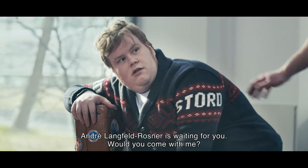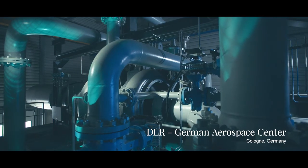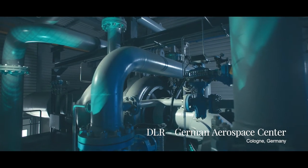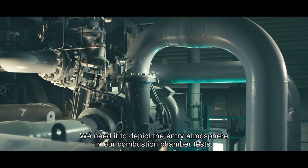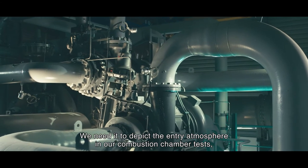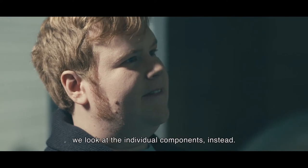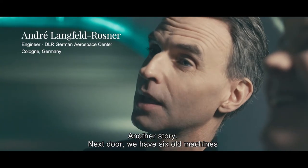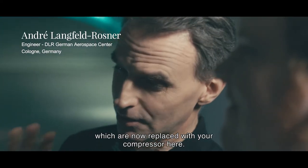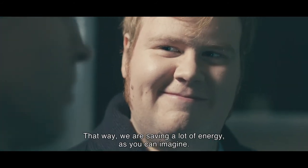Andre Langfeld Rosner is waiting. Here, Bert finds one of the largest models currently manufactured by Atlas Copco. We need them to provide the atmosphere in our burning tower tests, because we don't test all the batteries, but let's look at the special components. And now I use my compressor — that's also a story. We have six old machines sitting next to you, and they are now replaced by your compressor. And that's how we save a lot of energy. Can you imagine?